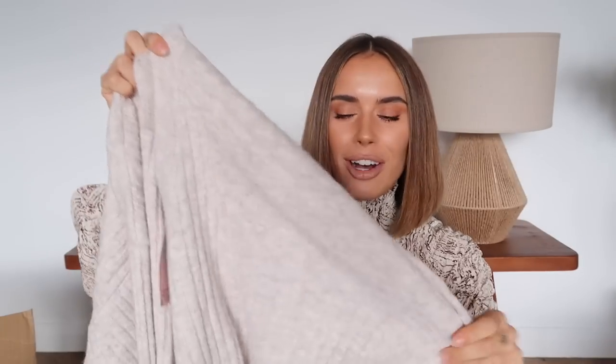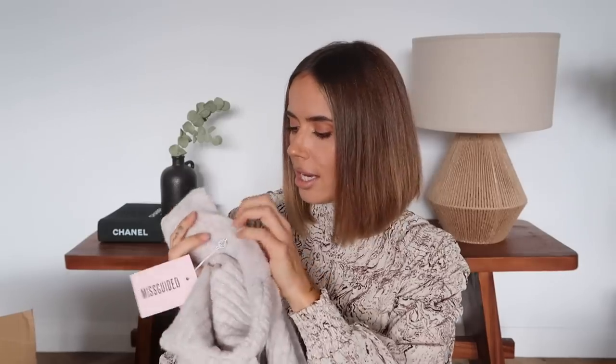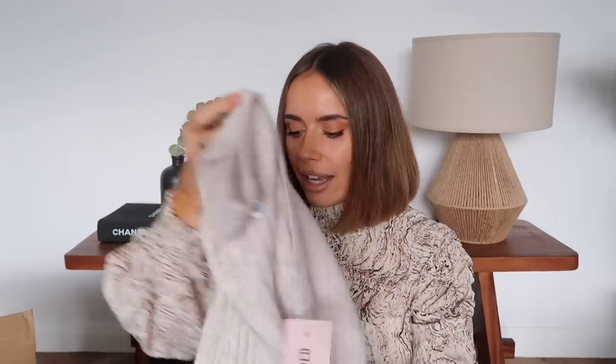Next we have this cardigan in the most beautiful biscuity oatmeal color — so gorgeous, so soft. It's got lovely little tortoiseshell buttons down a V-shape neckline. It feels like a loose knit rather than a tight structured one, so it'll be really slouchy. I've got this in a size 10 so it'll be a little oversized on me. I really love this beige neutral tone — I think it works well with my skin tone and hair color, but it's a versatile color for everyone.